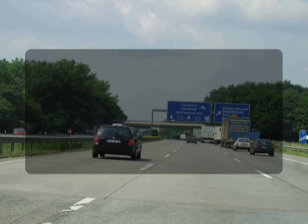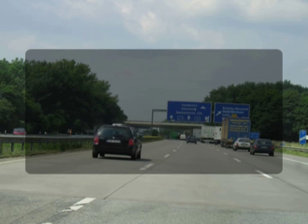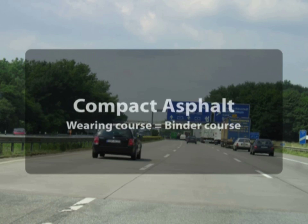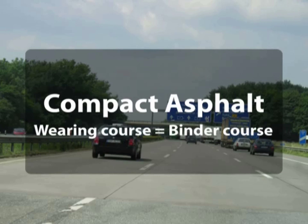Usually, you'd have to replace the wearing course twice in 25 years. With compact asphalt technology, we can prolong this lifetime to the lifetime of the binder course. And this is very economical.